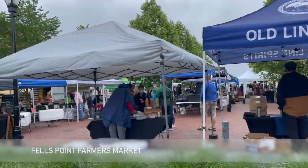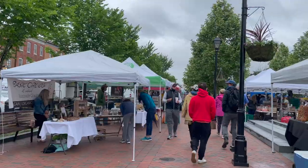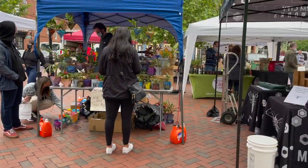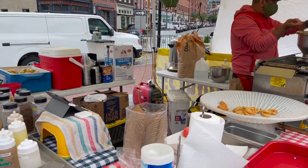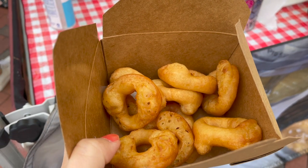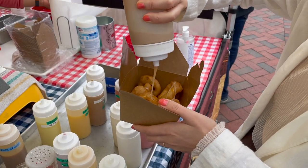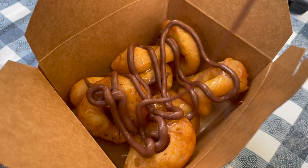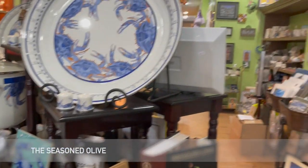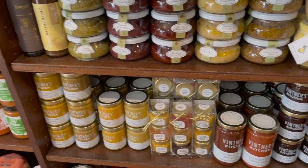The next morning we went straight to the Fells Point neighborhood in Baltimore and walked through this cute farmer's market. We had these delicious tiny donuts which were super fluffy, light, crispy, and came with unlimited toppings. Afterward we went souvenir shopping and passed by a shop that sells seasoned olive oil along with several other items made right in Maryland.